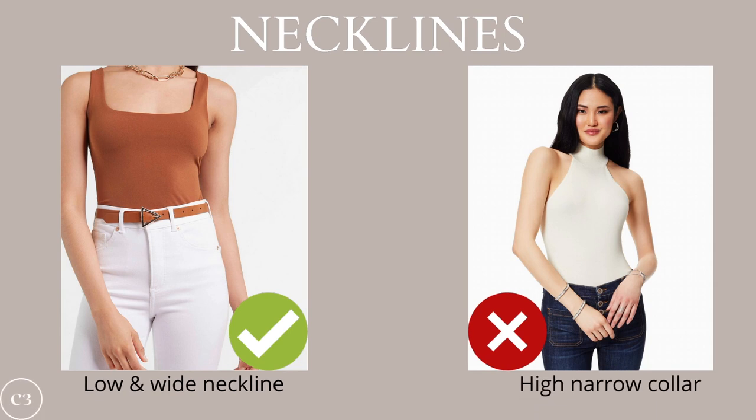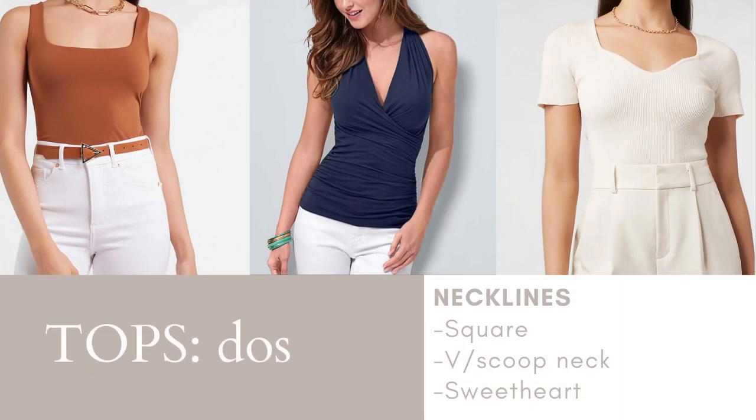When choosing tops for this body shape, you really need to think about breaking up the tummy and chest area. The main goal with necklines should be to break up the chest vertically and take attention away from the fuller midsection. You want to avoid high and narrow collars and instead opt for a low and wide neckline. Some of your best neckline options are going to be a square, a V or scoop neck, and a sweetheart neckline.